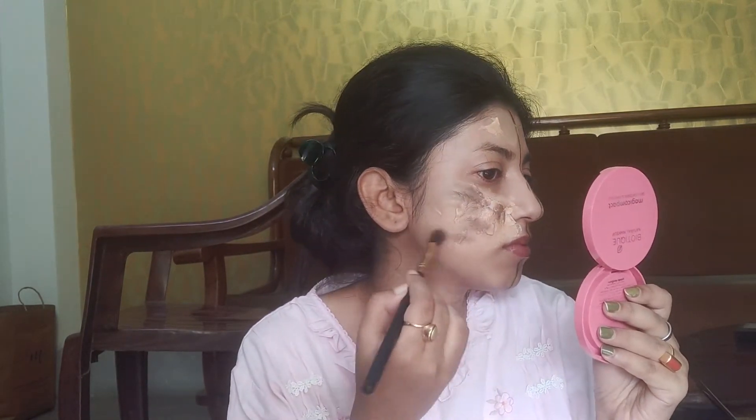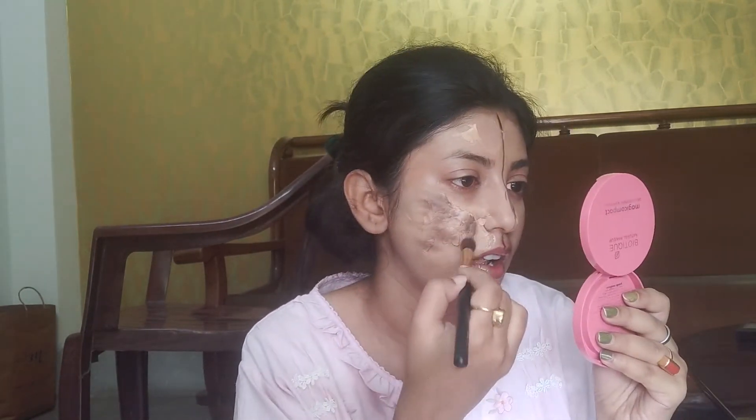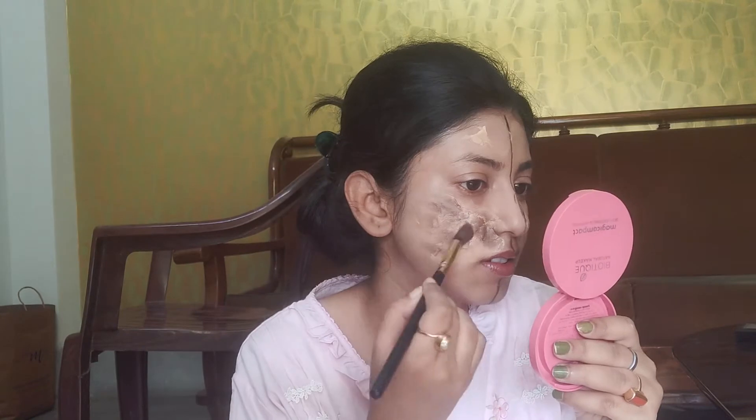I will use an eyeshadow blending brush to apply the colors. I will use ashy brown and brown mixed together. I will apply a brown color blend. Next I am using the Hilari Roda eyebrow kit — the protected shade is very pigmented. If you don't have the same eyebrow kit, you can substitute another.